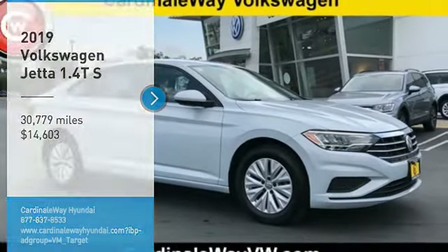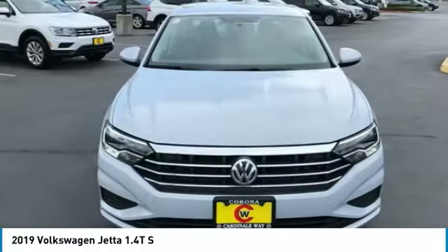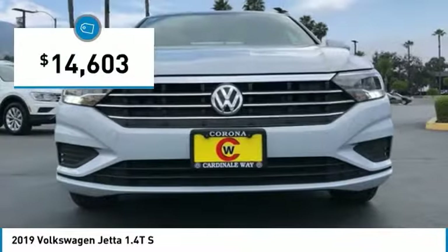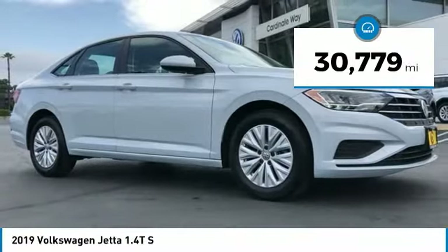Come test drive the 2019 Jetta. The Jetta is a premium car that is family friendly with a great price, agile and confident handling. Volkswagen Jetta is priced below $15,000. This vehicle has less than 35,000 miles.